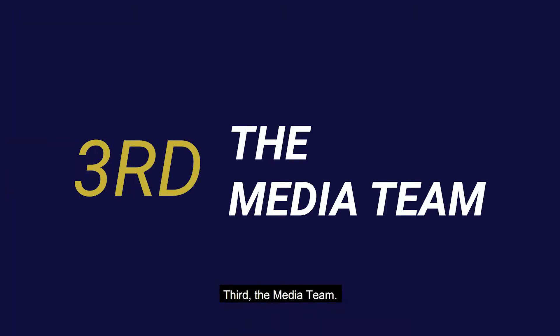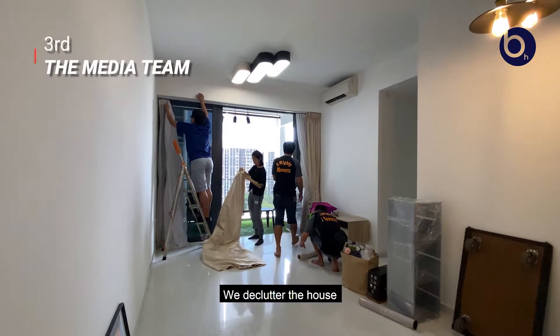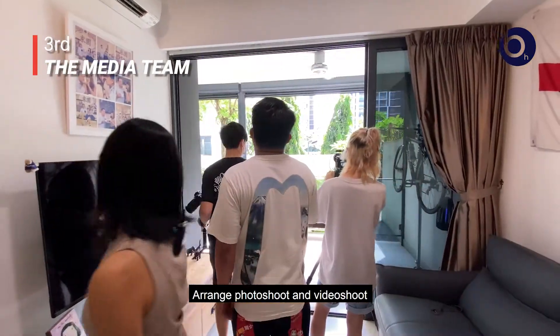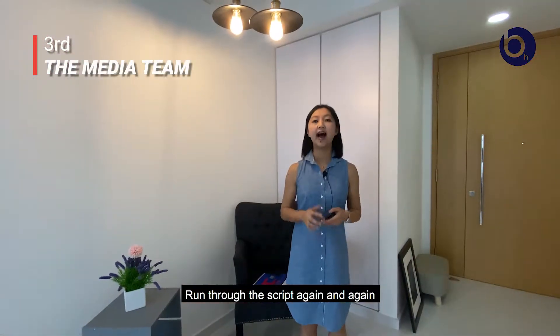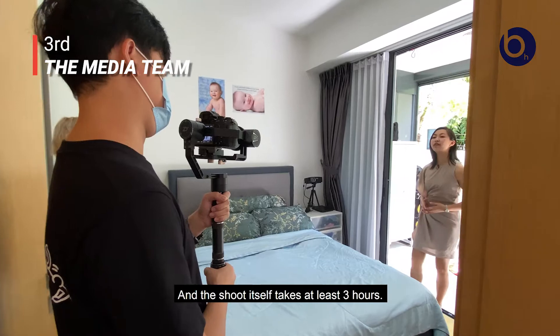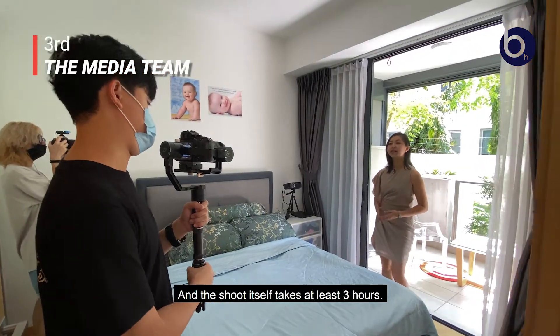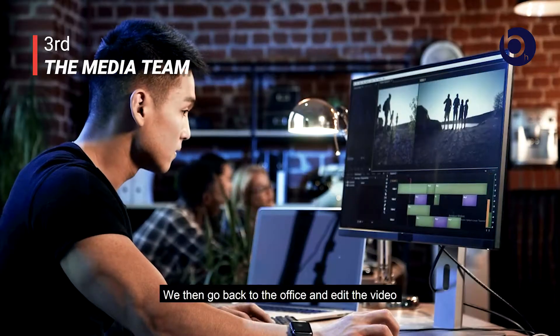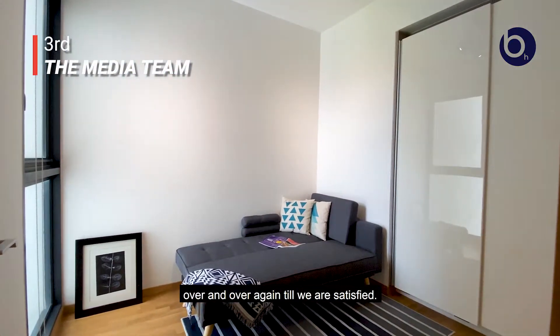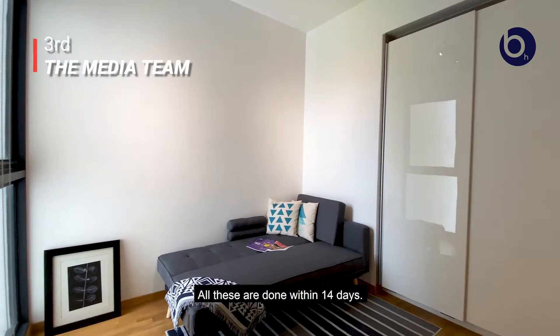Third, the media team. We declutter the house, arrange the furniture to come in, arrange photo shoot and video shoot, run through the script again and again to make sure the key points are all well captured. The shoot itself takes at least three hours. We then go back to the office and edit the video over and over again till we are satisfied. All these are done within 14 days.